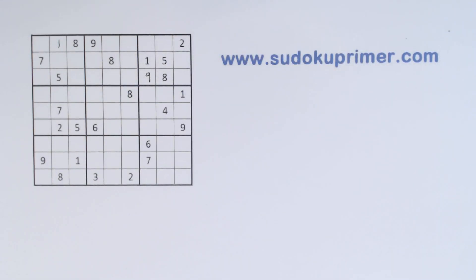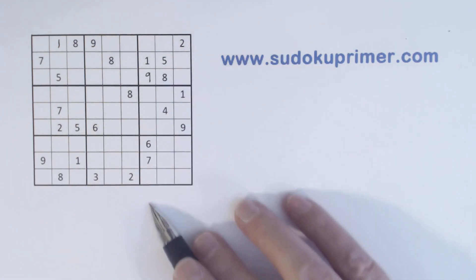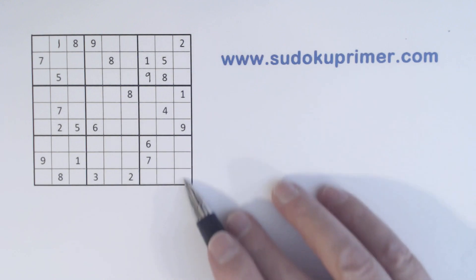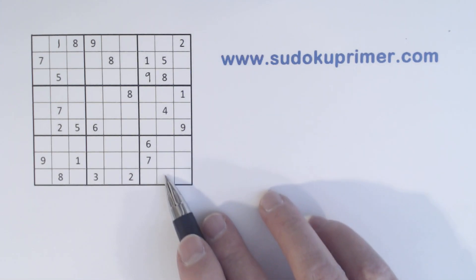That is a nine, and that's pretty clear why that's a nine. If I do something that you don't understand, please leave a question in the comments and I'll be happy to try and answer any questions you have. Now with that nine placed, we've got a one and nine in this column, a one and nine in this column, and a one and nine here too, so we have one-nine twins there.